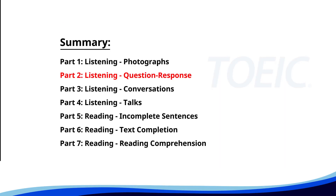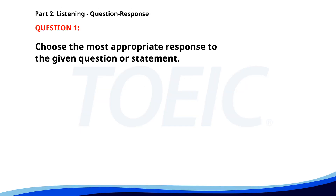Now let's move on to Part 2: Listening — Question Response. Time to sharpen your listening skills and pick the correct replies. Number one: Do you know where Sarah is? A. On the desk. B. She's in a meeting. C. Yes, I did. The correct answer is B: She's in a meeting.